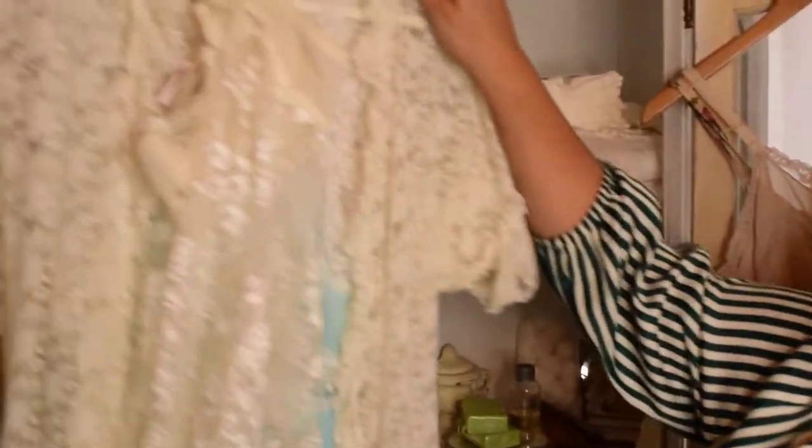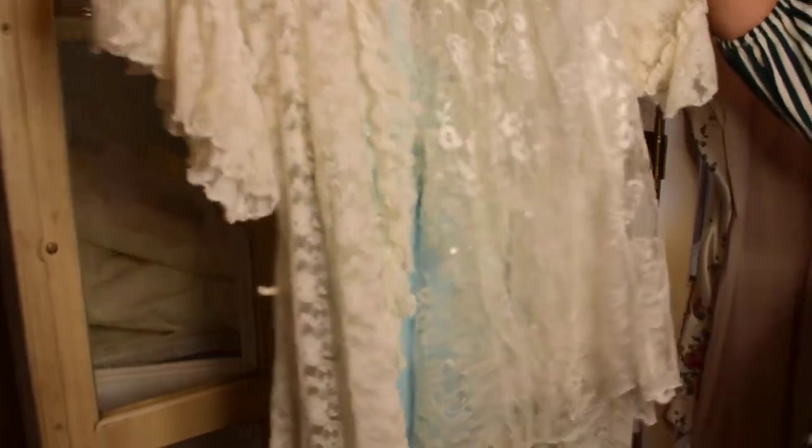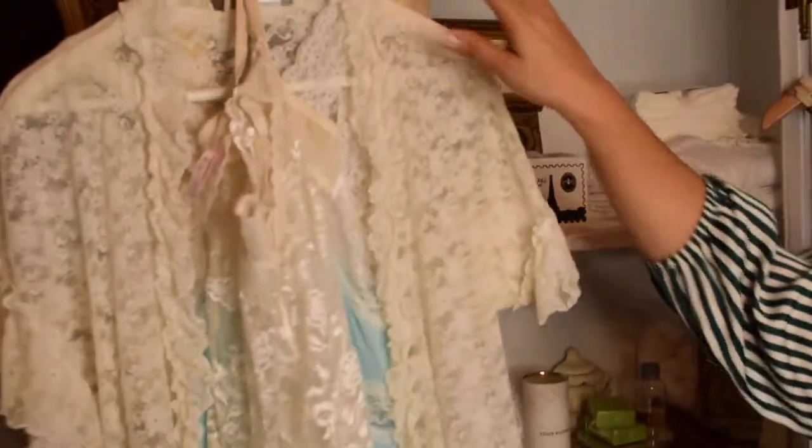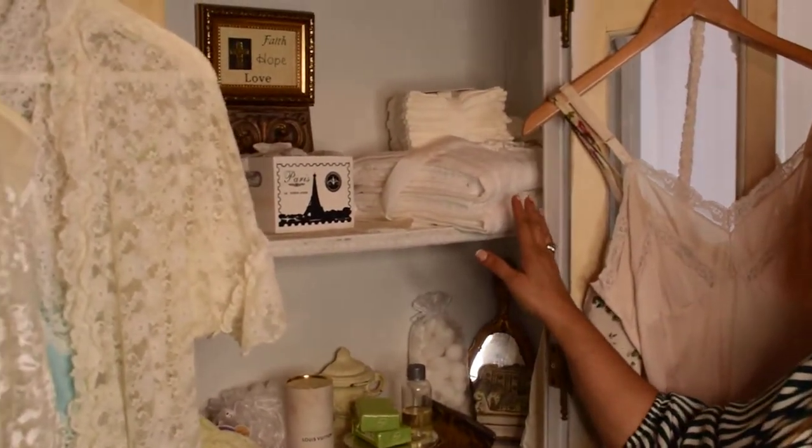So here, hanging here, I have a little nightgown and a pullover, beautiful lace things. So I just hang it here for sure.